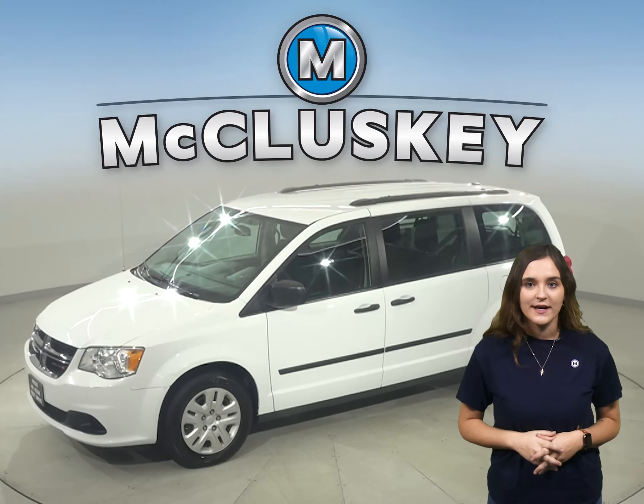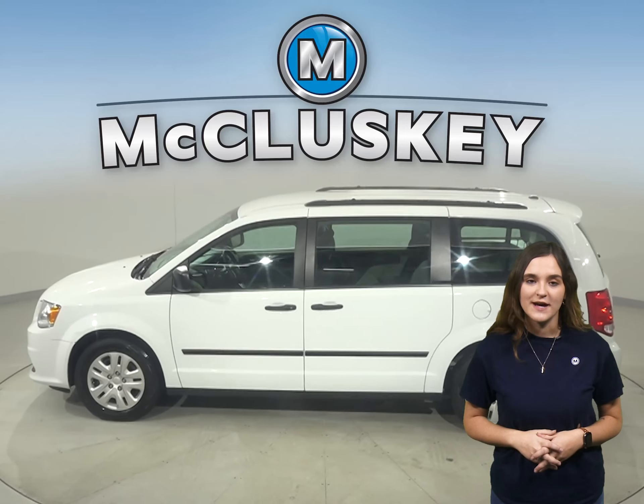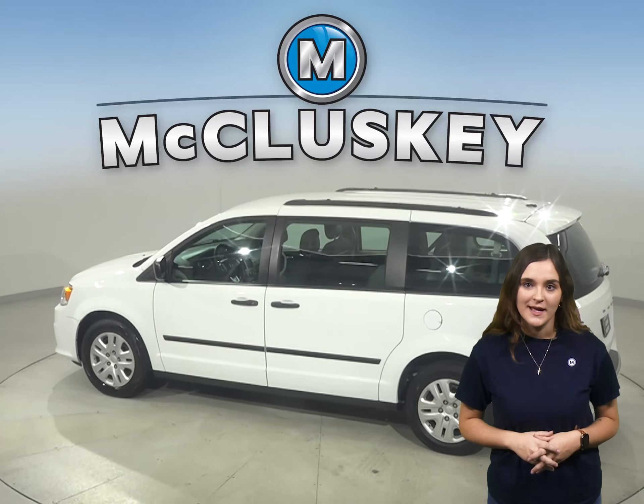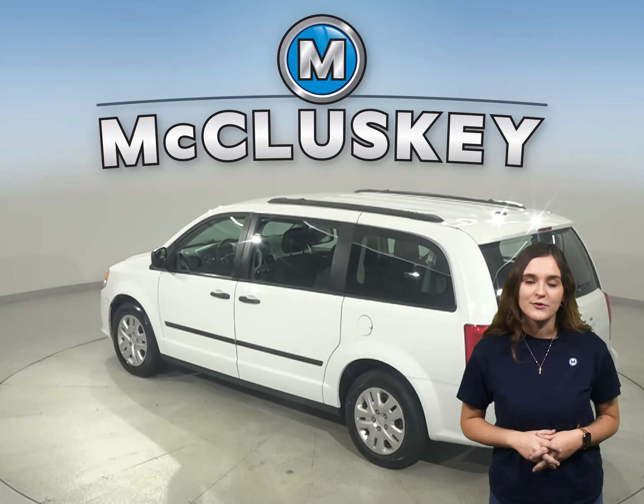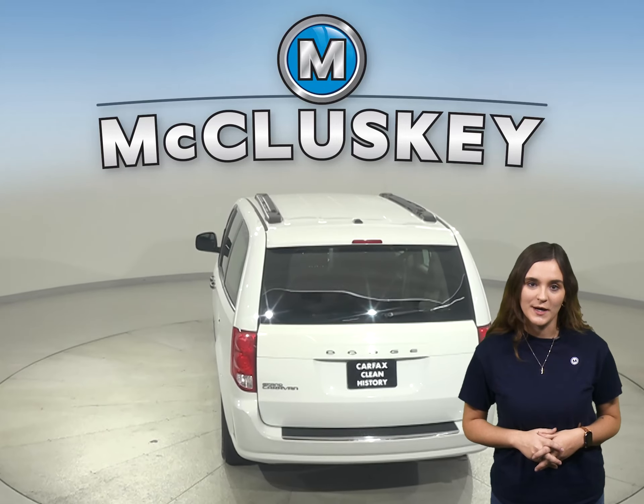This 2017 Dodge Grand Caravan has power windows, steering, and door locks. The driver's seat is powered as well. Heated seats are available for both driver and passenger seating. This vehicle has leather seating as well.